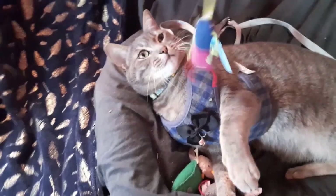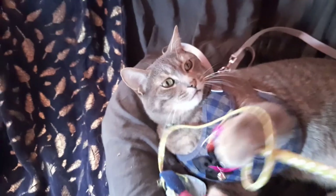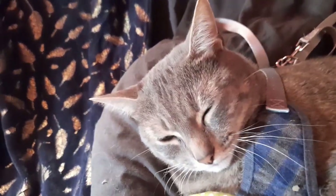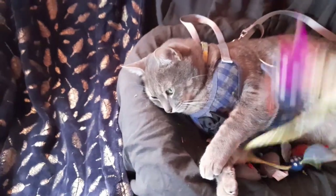Hello, yuppie fans. Welcome back to NippyCat. We're so glad that you can join us today. In today's video,